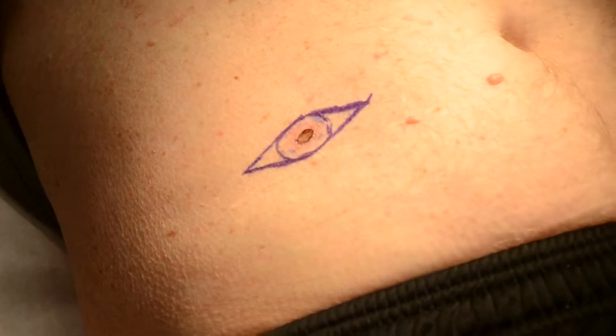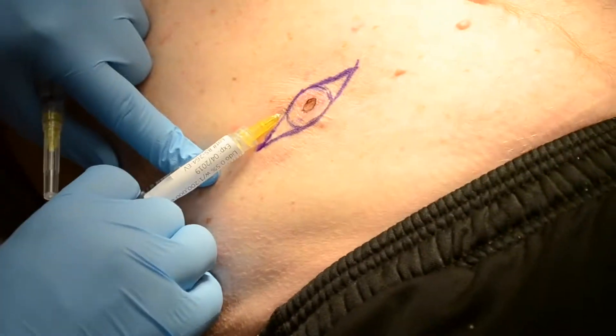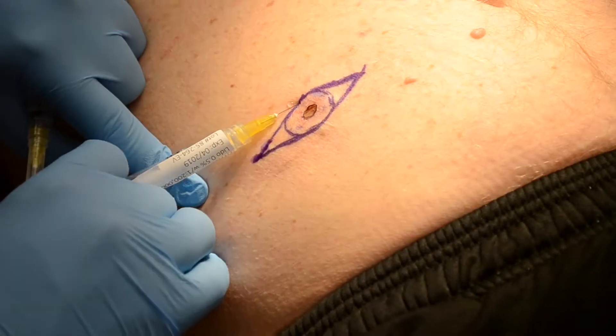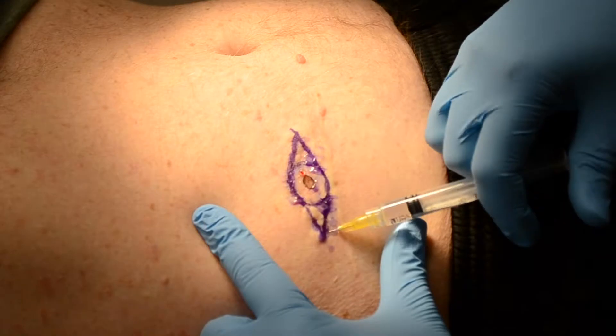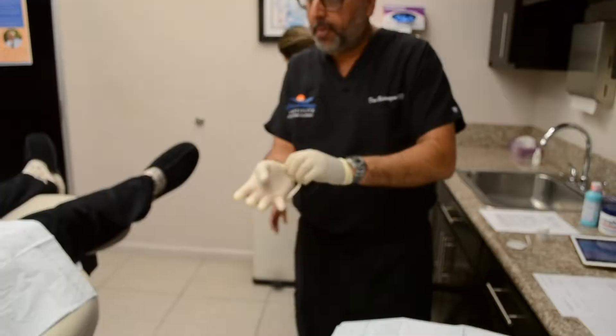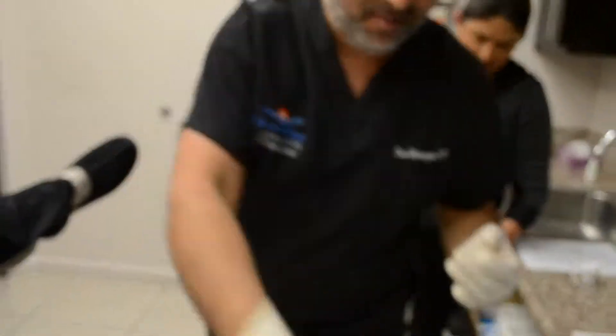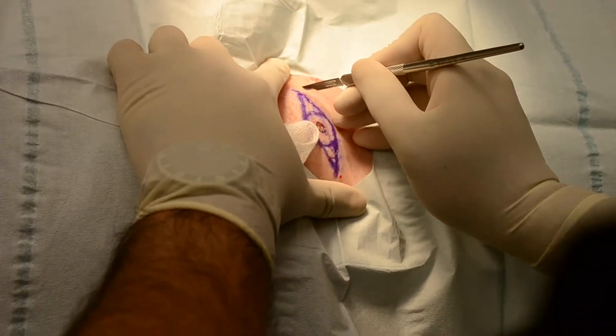Once we have the biopsy result, the patient returns to the office for excision of the melanoma. The area is numbed with a local anesthetic and prepped with an antiseptic prior to starting the surgical excision. The patient is made comfortable and we begin the excision under local anesthetic. Here you can see the lesion being excised.